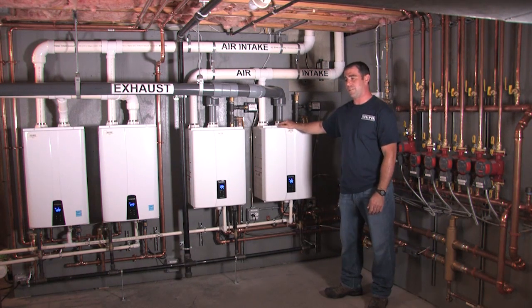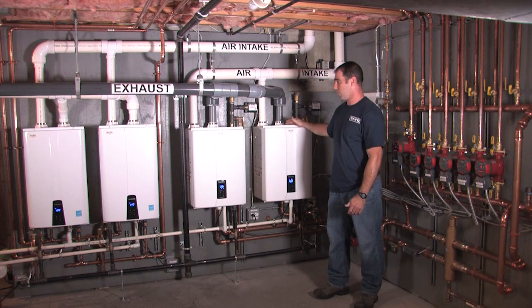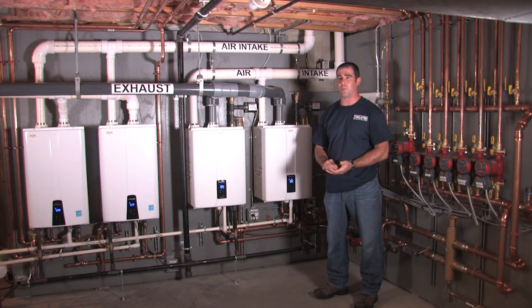We also talked about redundancy. If one of these units does happen to break down, the other unit will run and this one can be repaired — you can still produce 75% of the heating needs to this house with one unit.